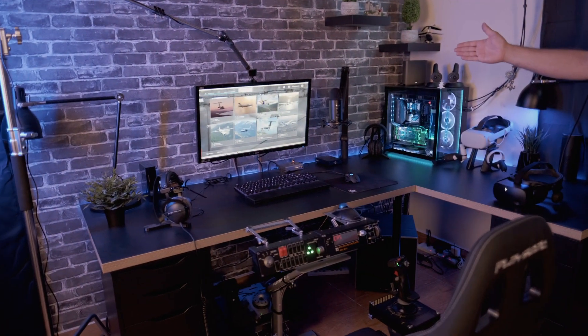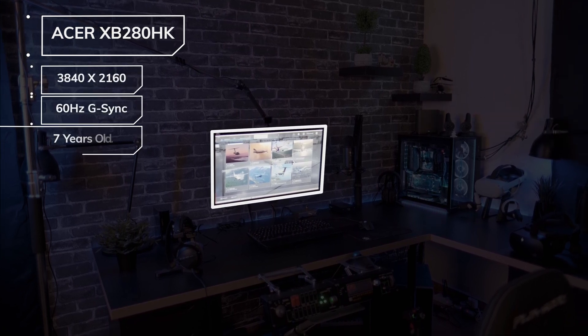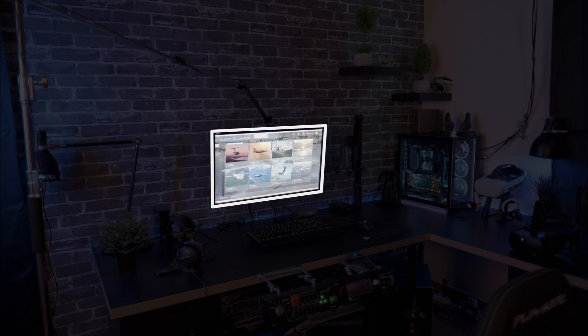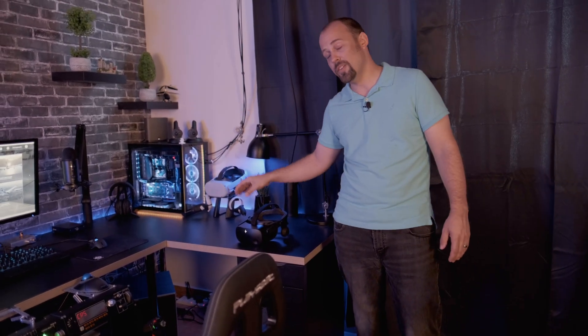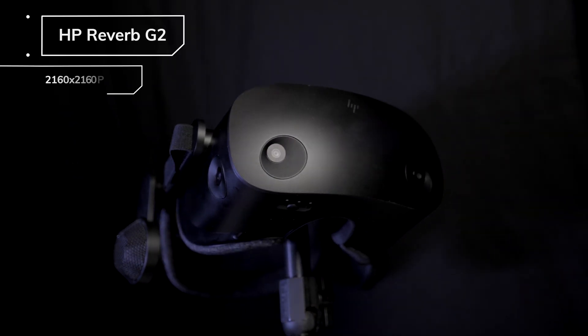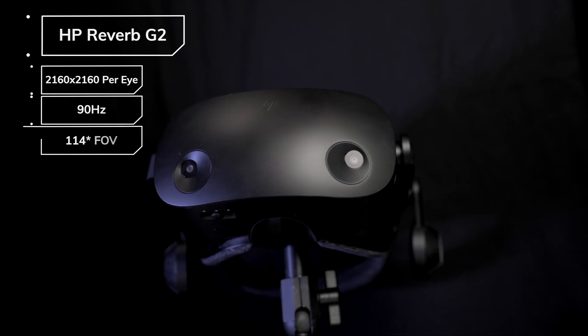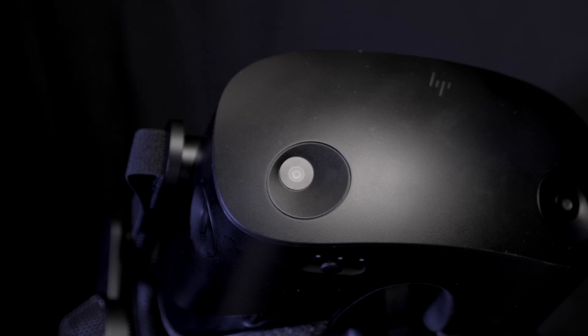Before we start, let's meet the contenders and the hardware behind them. In this corner we have the Acer 4K — the XB280HK — a glorious 4K monitor running at 60Hz and sporting absolutely nothing else. It will be good enough to tax the GPU to the same frame rate as our next contender, the HP Reverb G2. The Reverb G2 has a resolution of 2160 by 2160 per eye, a 90Hz refresh rate, and a field of view of 114 degrees.